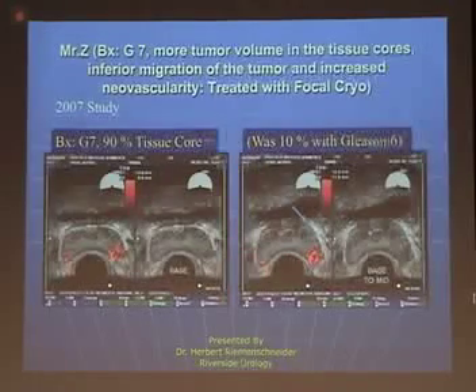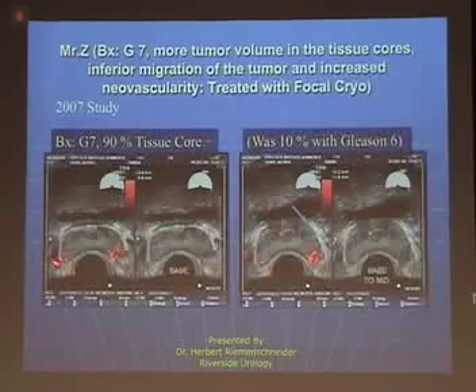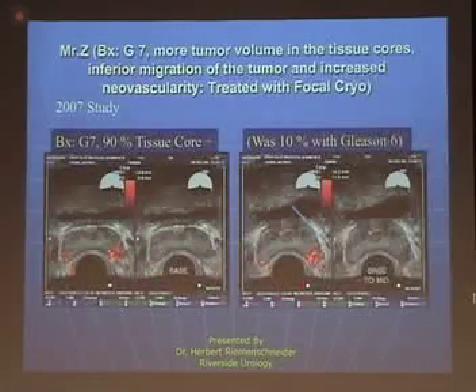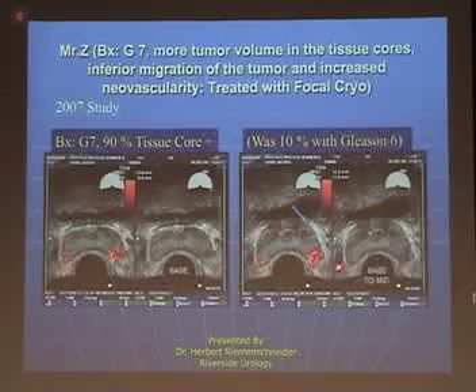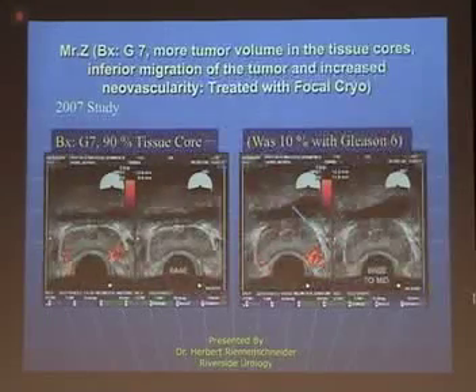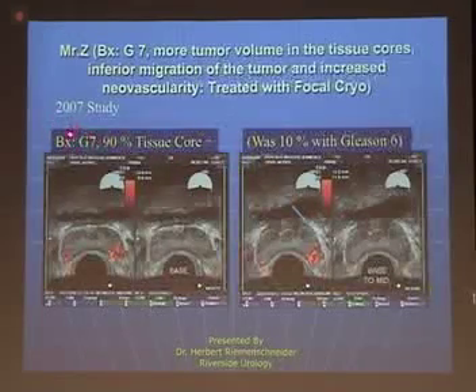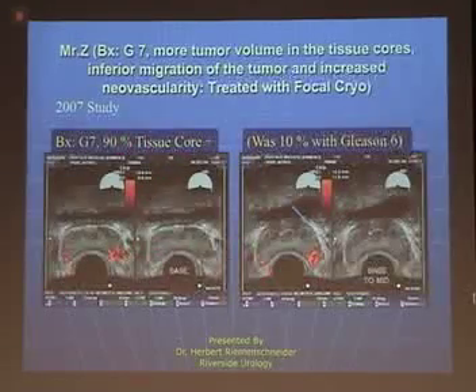You biopsy these areas. This is where the blood supply comes into the prostate, and you can see the disparity between these two fairly easily. Color doppler picks up blood flow. This was proven by biopsy, now to have changed. It was a Gleason 6, a small volume 6 — now it's a 7, and it's involving 90% of the biopsy tissue.